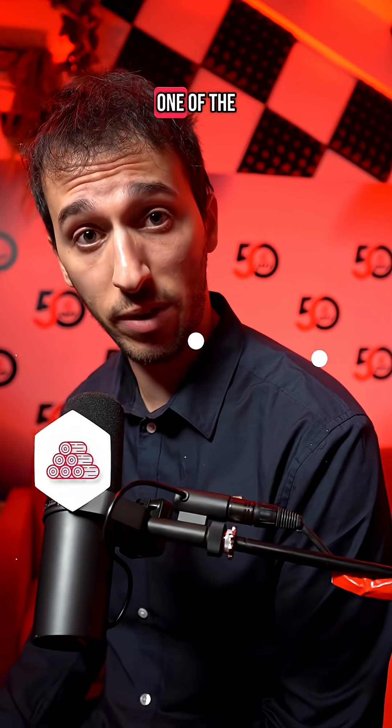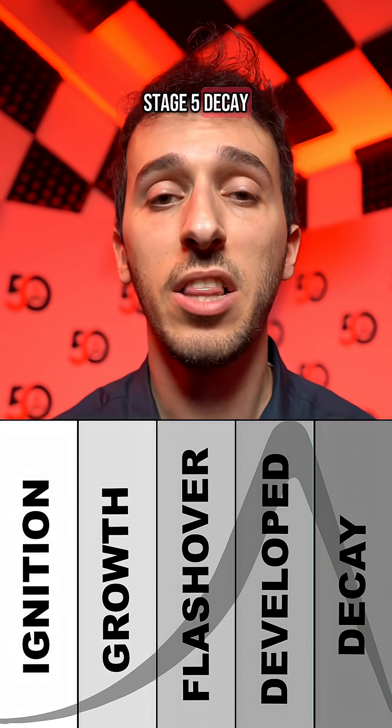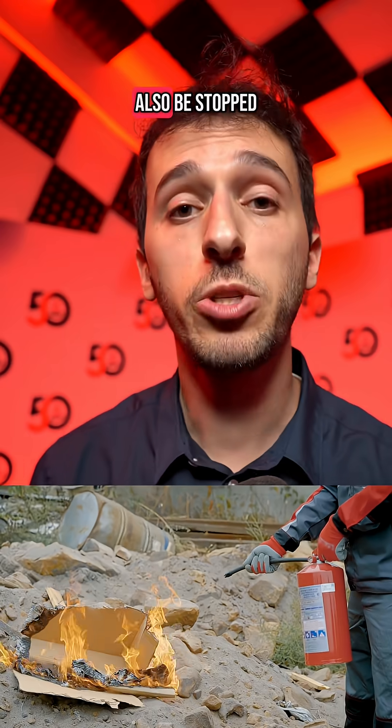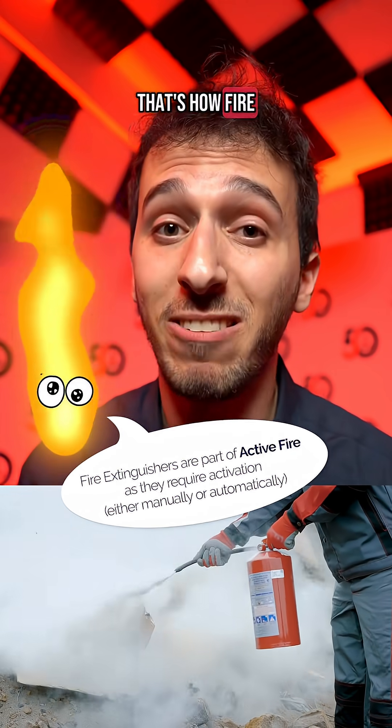The fire will sustain itself until it loses one of the three components of the fire triangle. Once it does, this begins stage five: decay. The fire has either burned away all the available fuel, consumed all the available oxygen, or the heat within the fire has dropped below the point where combustion can be maintained. The fire can also be stopped manually by removing one of these three components — and it often is. That's how fire extinguishers work.